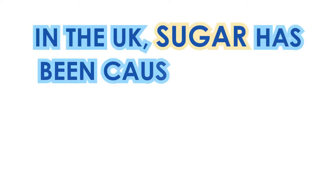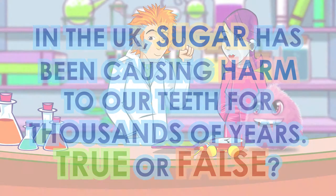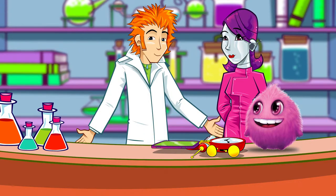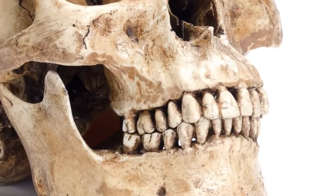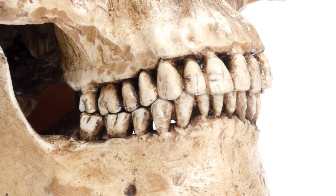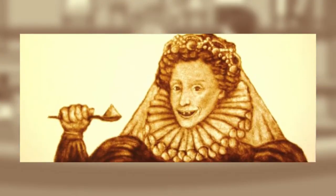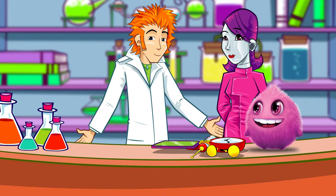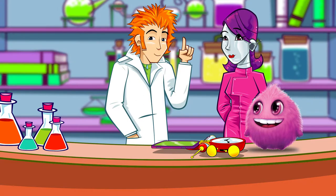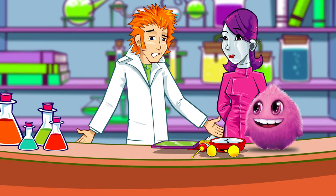True or false: in the UK, sugar has been causing harm to our teeth for thousands of years? It's false, because we only started to import sugar in the Tudor period — that's from the late 1400s. Scientists know from studying the teeth in skeletons that before then, people's teeth were actually pretty healthy. The first sugar and sugary delicacies were luxuries only for the rich. Queen Elizabeth I was so fond of sugar, it's said her teeth were rotten and black. By the 1700s, sugar was available to everyone, and that's when tooth decay became more common — and funnily enough, that's when dentistry also became more common, with all those rotten teeth to pull out.